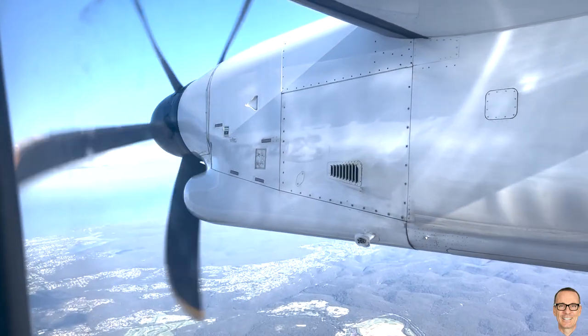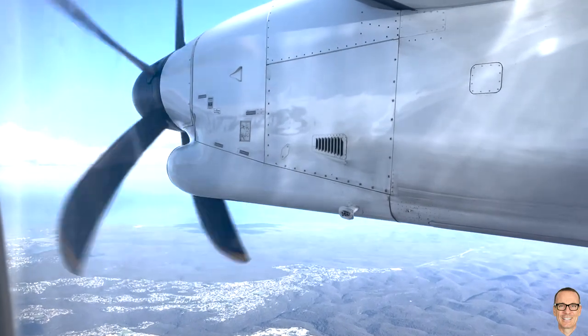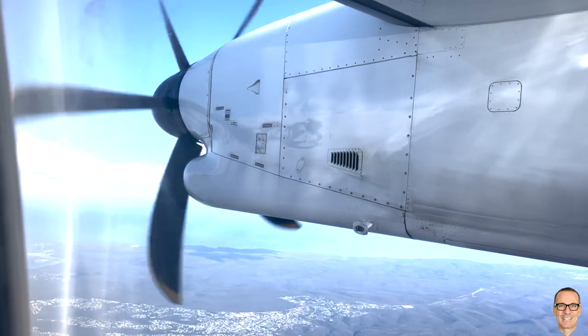Hi everyone. I took this video on a recent flight back into Sydney because it's a perfect illustration of signal aliasing, and also it's quite hypnotic and captivating in a way.